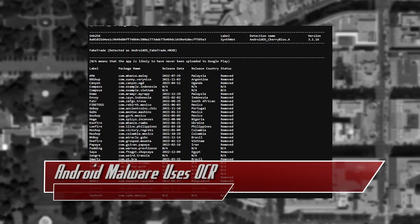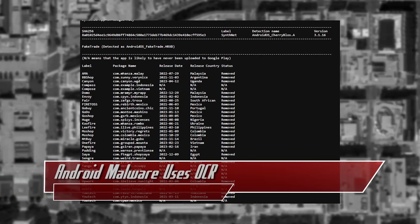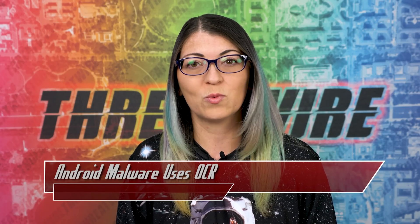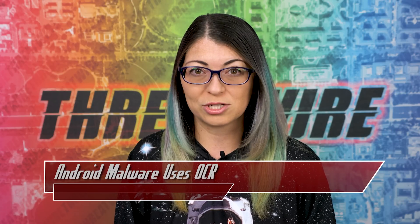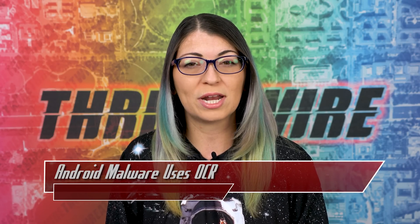FakeTrade apps are targeting users in Malaysia, Indonesia, Vietnam, Uganda, Mexico, and the Philippines, and were uploaded to the Google Play Store from 2021 all the way through 2022. Trend Micro suspects that both malware campaigns were created by the same group, as they share the same C2 network infrastructure and certificates.